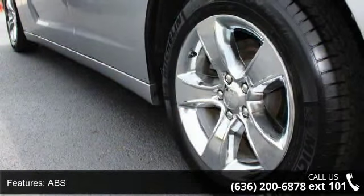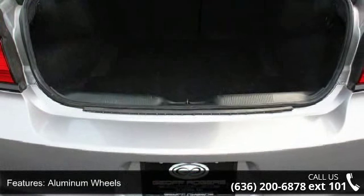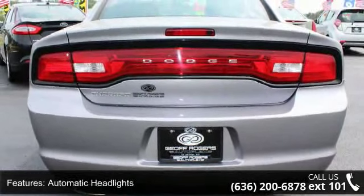Some of the top features included with this vehicle are 4-wheel disc brakes, ABS, adjustable steering wheel, aluminum wheels, automatic headlights, auxiliary audio input, brake assist, bucket seats, child safety locks, and cruise control.